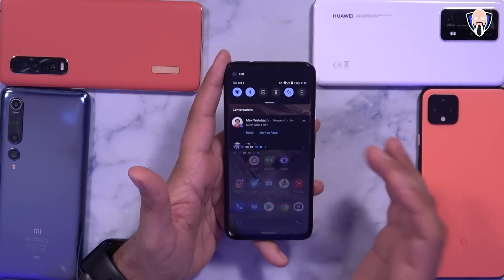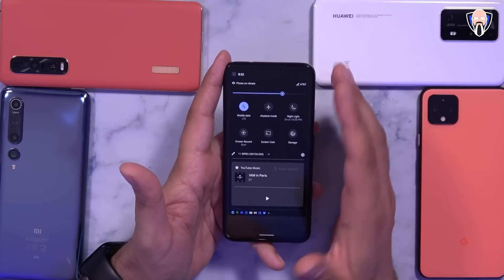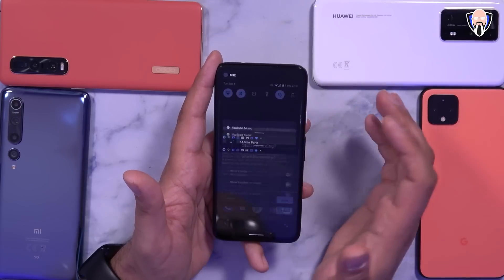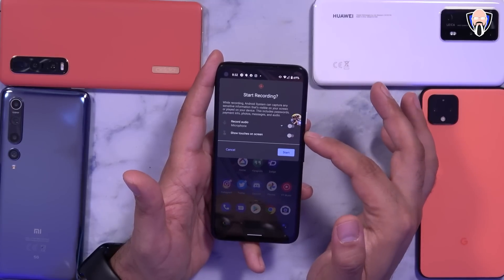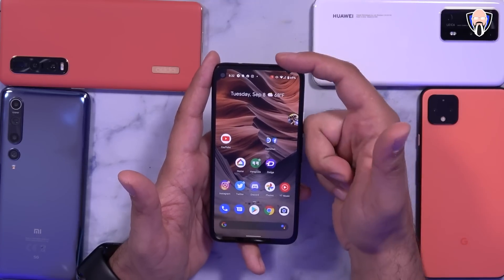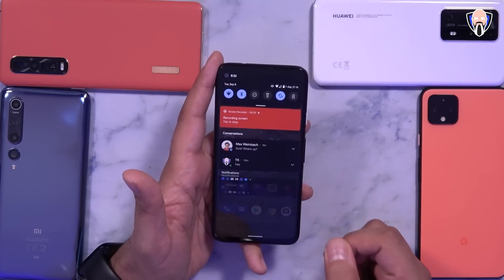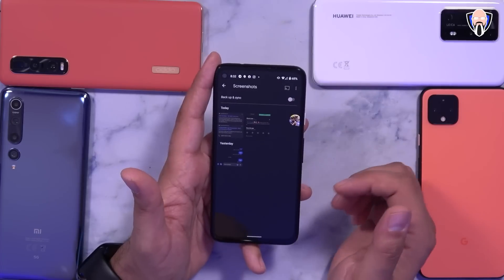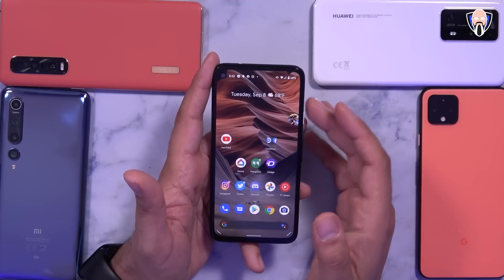The next really nice feature is the native screen recorder, something we haven't had in Android for a long time. Other companies like Huawei, Oppo, and Xiaomi have had it, but now we have a native recorder with the ability to record audio directly from the microphone, show the touchscreen, and customize before starting. You'll see a notification at the top with a three, two, one countdown and a vibration indicating you're recording. Once done, tap it, give it a second to save, and it'll be available in your gallery as a video.